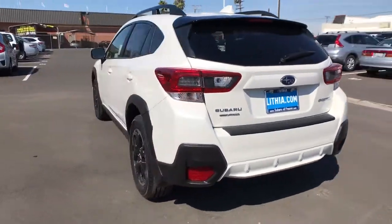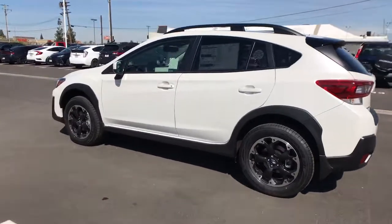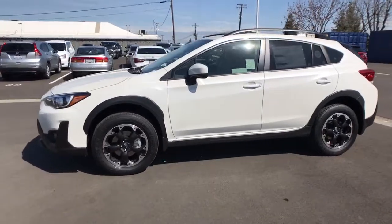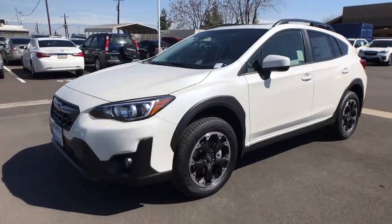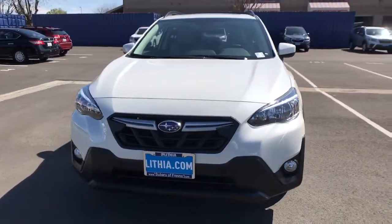These are just some of the great options this vehicle comes with: keyless entry, all-wheel drive, heated driver's seat, four-cylinder engine, satellite radio, remote engine start, backup camera, iPod and MP3 input, heated mirrors, and fog lamps.